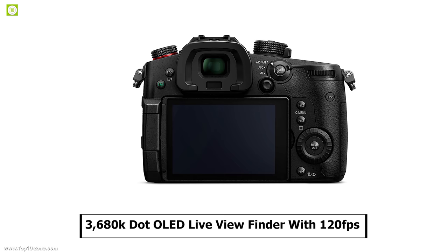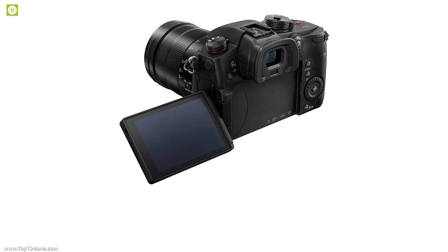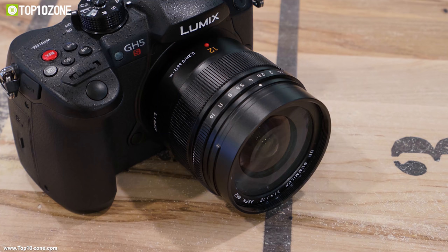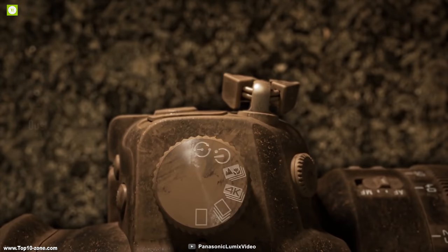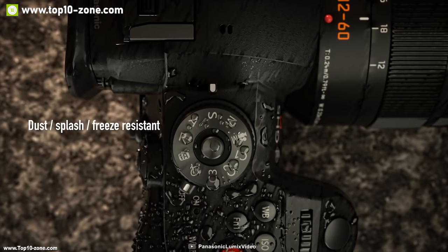It has a 3,680K dot OLED live viewfinder with a 120fps refresh rate to ensure smooth display of motion, and is equipped with a 3.2-inch LCD display which makes interacting with the camera convenient. The GH5S comes with dual SD card slots that are UHS-II and U3 compatible to provide faster data writing performance. It also comes with Bluetooth 4.2 and 5GHz Wi-Fi connectivity that lets you transfer your photos and videos wirelessly.